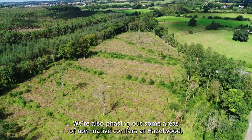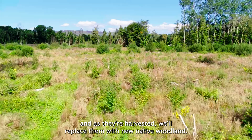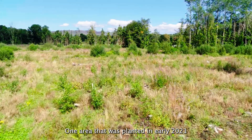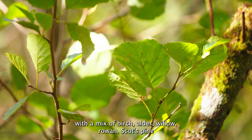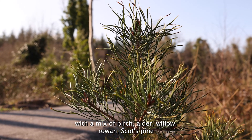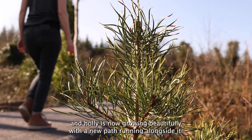We're also phasing out some areas of non-native conifers at Hazelwood and as they're harvested, we'll replace them with new native woodland. One area that was planted in early 2021 with a mix of birch, alder, willow, rowan, scots pine and holly is now growing beautifully with a new path running alongside it.